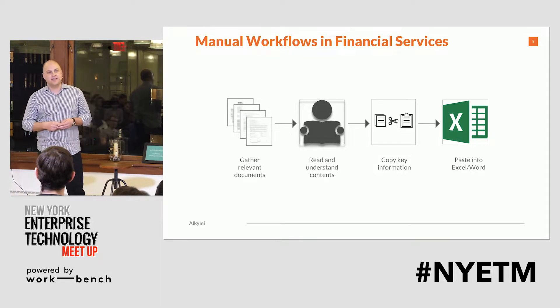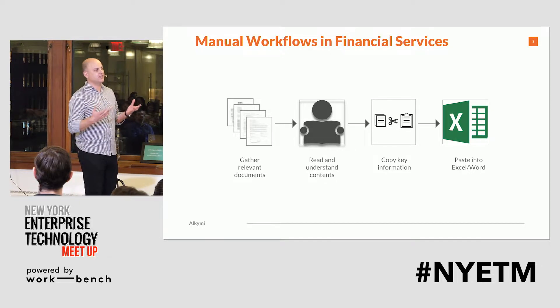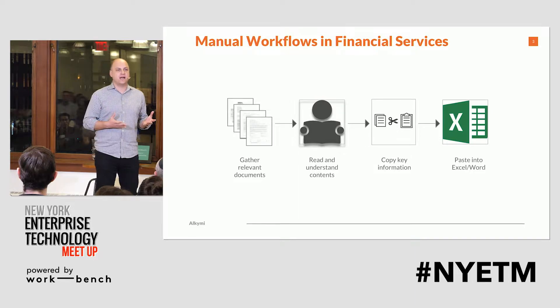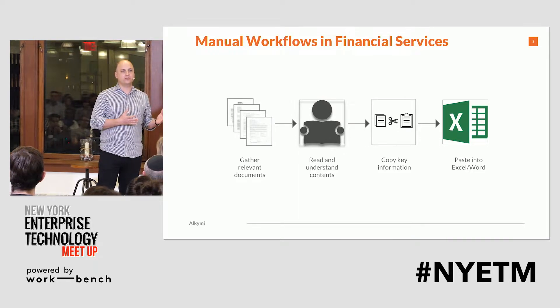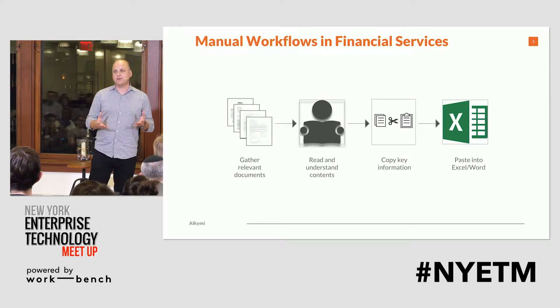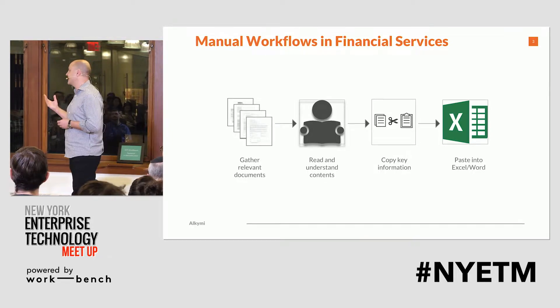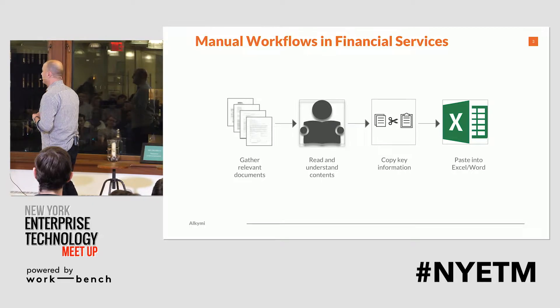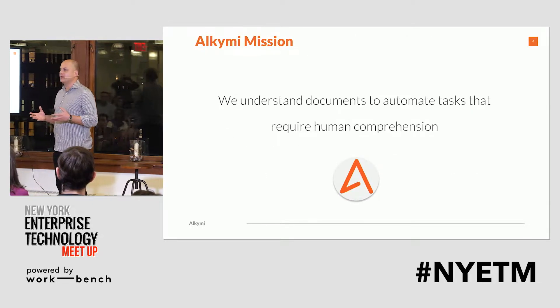What we've seen in particular in financial services companies that deal with lots of financial and customer data is that about half the workflows slow down because they involve documents or unstructured data where you have to have this kind of workflow. So this is an exciting opportunity, and it's been one that's been difficult to automate, particularly those harder tasks.